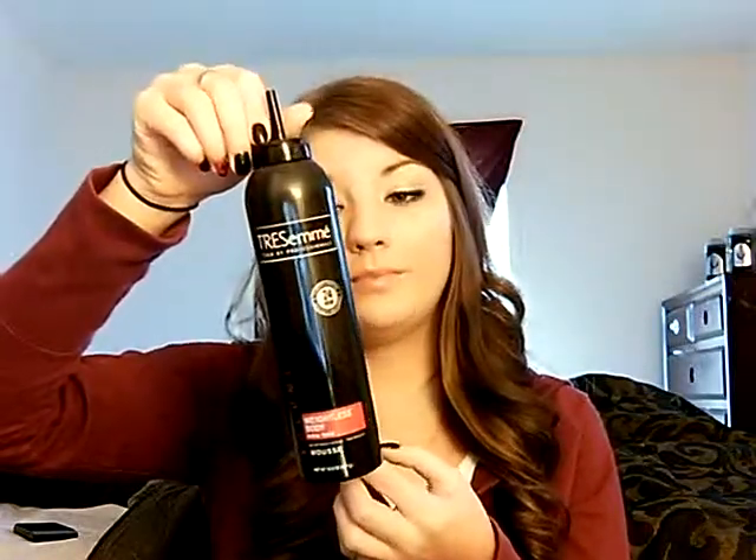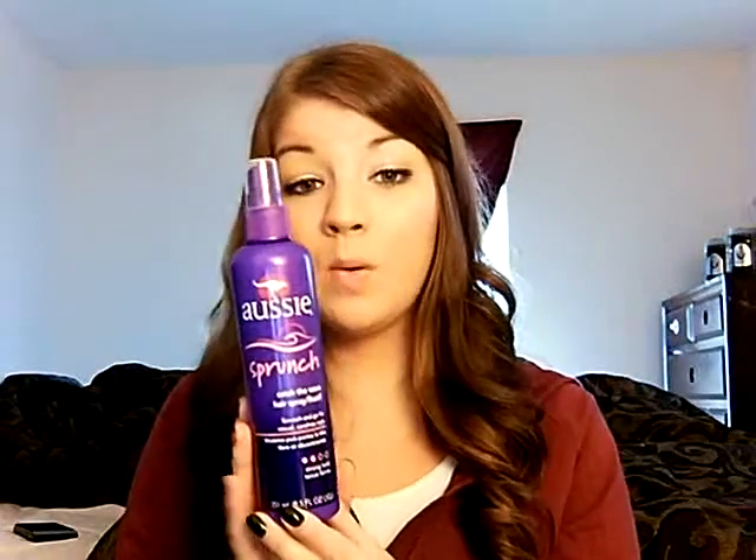I don't use mousse very often, but when I do — like if I want to do a scrunch look — I use the Tresemme Weightless Body extra hold mousse. It doesn't make your hair weigh down and it doesn't make your hair look wet, so it's a great product if you're into mousse. Last but definitely not least is the Aussie Sprunch Spray, which is kind of like a wet hairspray. When I'm in a hurry, I get out of the shower, towel dry my hair, spray this on the ends, and scrunch it. This is already my second bottle — I absolutely love it. You can also use a diffuser on your blow dryer to get all the curl and body you want.